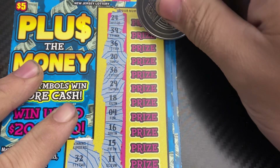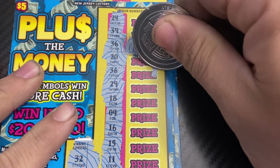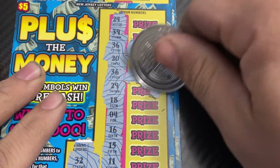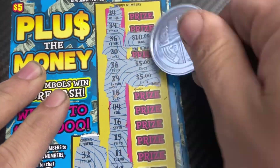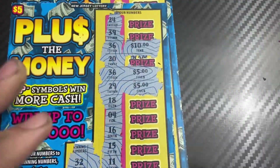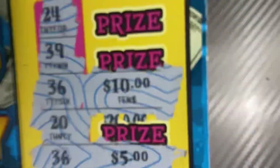What do we got? 10... 5... We got a $20 win! We got a money bag on this ticket — nice, that is a good win.